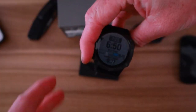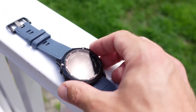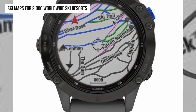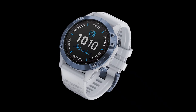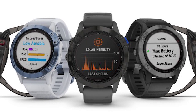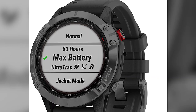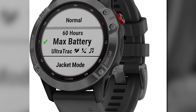The Garmin Fenix 6 Pro Solar is a top-of-the-line GPS watch designed for outdoor use. It features pre-loaded topo maps, ski maps for 2,000 worldwide ski resorts, GPS, GLONASS, and GALILEO support, and built-in sensors for a three-axis compass, gyroscope, and barometric altimeter. With this watch, you'll be able to navigate the outdoors with ease.